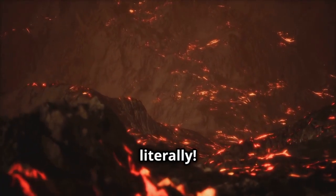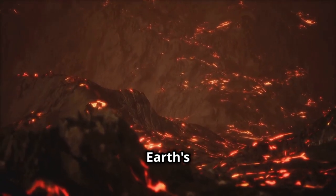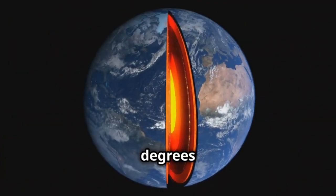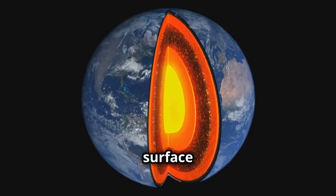This is where things get hot, literally. The mantle is like Earth's internal furnace. Temperatures in the mantle can reach up to 4,000 degrees Celsius. That's hotter than the surface of the sun.